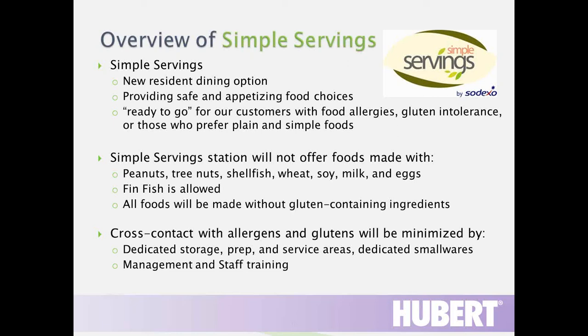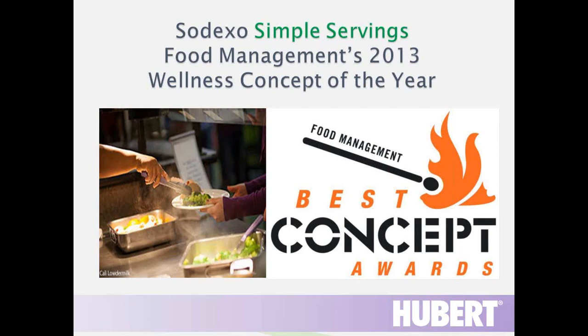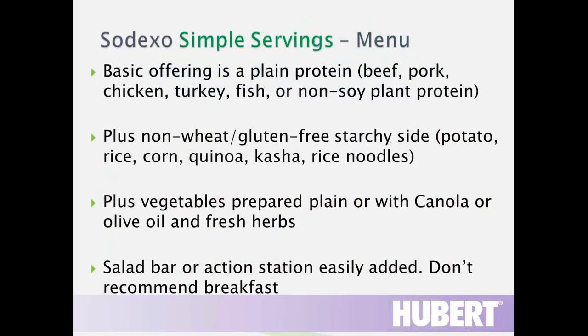We use dedicated small wares that serve as great visual reminders. One of the main things we need to do to make this work is train, train, train. I'm happy to say that Simple Servings won Food Management's 2013 Wellness Concept of the Year, which means it makes sense to a lot of people.